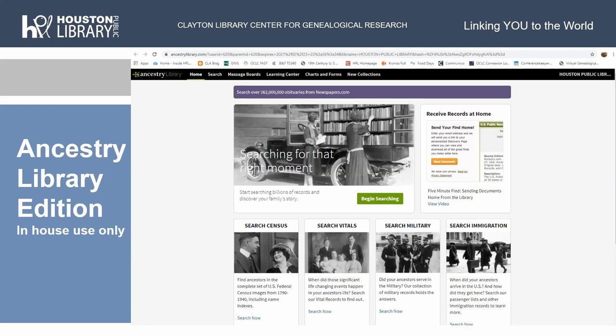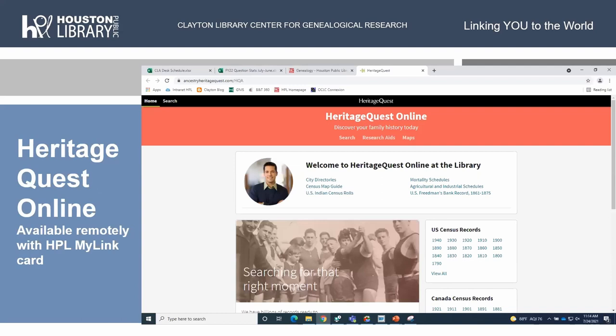Ancestry Library Edition is one of our major databases here at Clayton — not the only one, but one we often start with. It is in-house use only, so your Houston Public Library card will only help you if you come into one of the 40 branches of Houston Public Library. Heritage Quest Online is available remotely with your HPL MyLink card. We mostly use it for census records, though there is also a great city directory collection, mortality schedules, Freedmen's Bureau, military records, and quite a few other things in Heritage Quest Online.